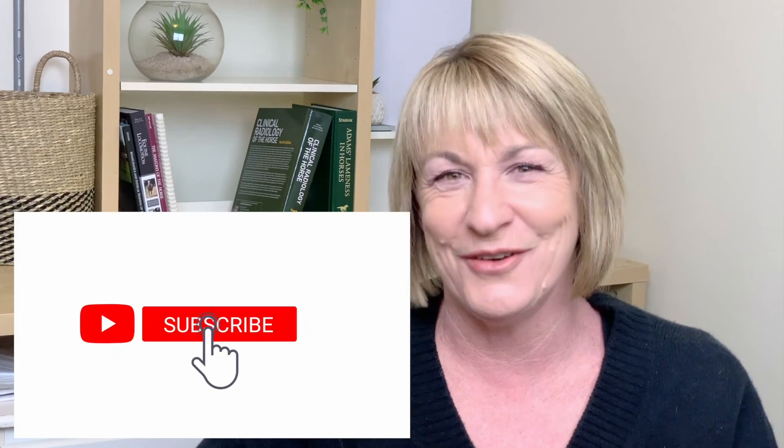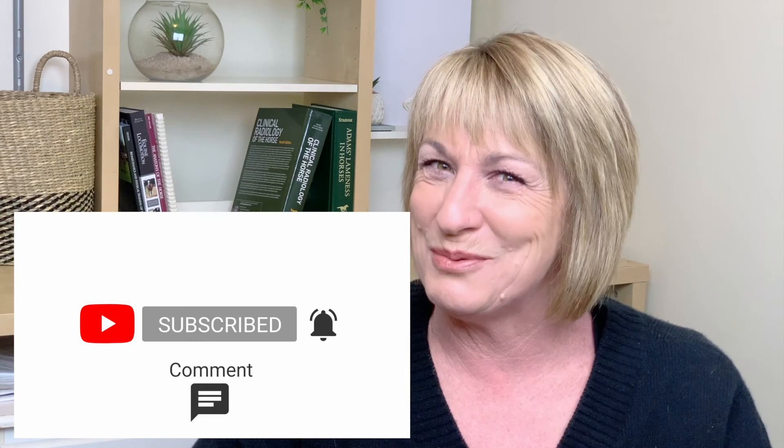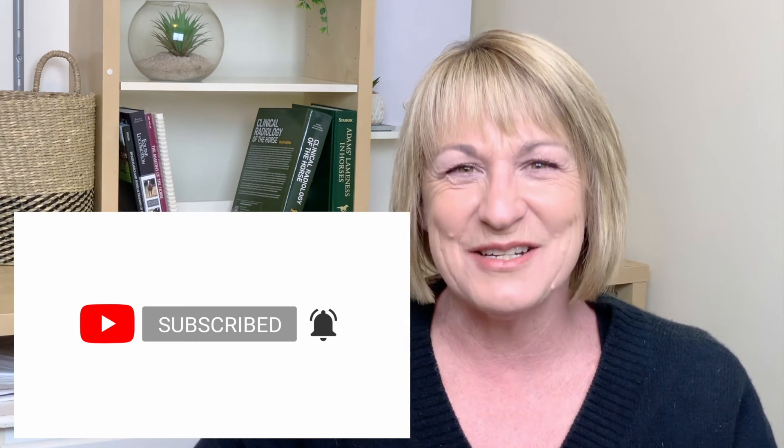I hope you've gotten some good information out of this video. Don't forget to ask questions in the comments below, and again please subscribe, share, like and click that notification bell so that you get notified when I release a video next week. Thanks and I'll see you next week.